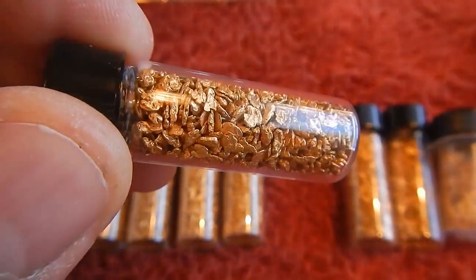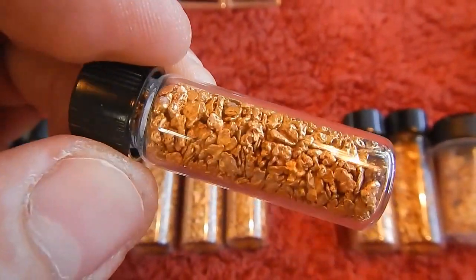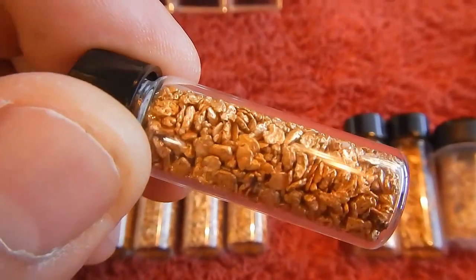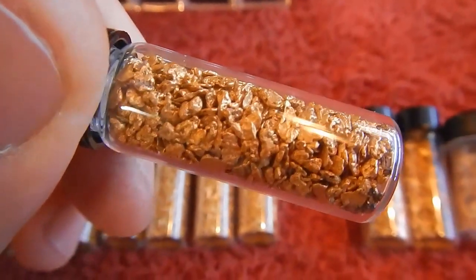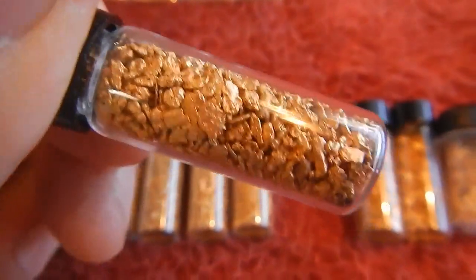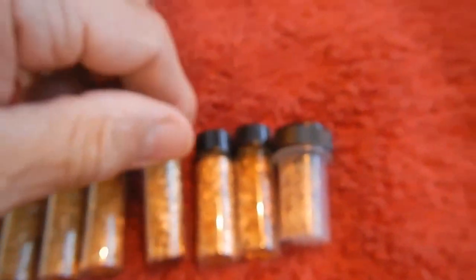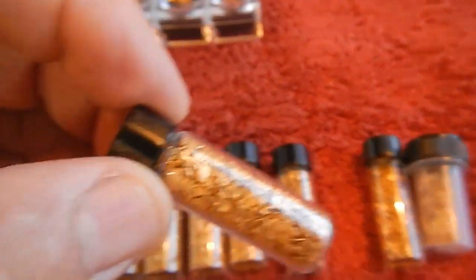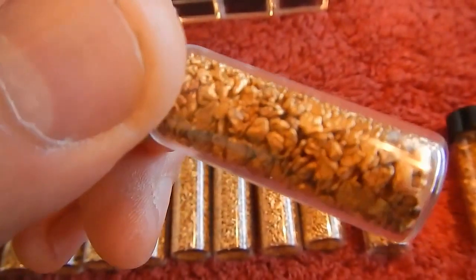I'll hang on to the plus-12s; the minus-12s are on their way to the refiner after this video. But I wanted to share them with anyone who's followed along on the gold adventure with the Handegard — here they are, nice plus-12s.